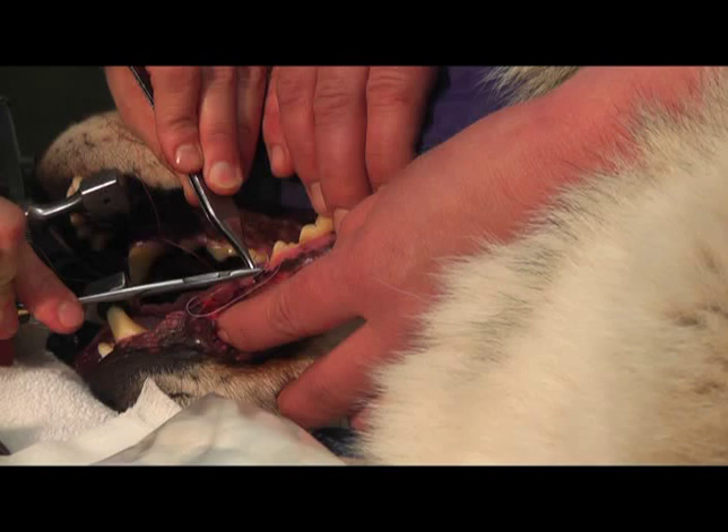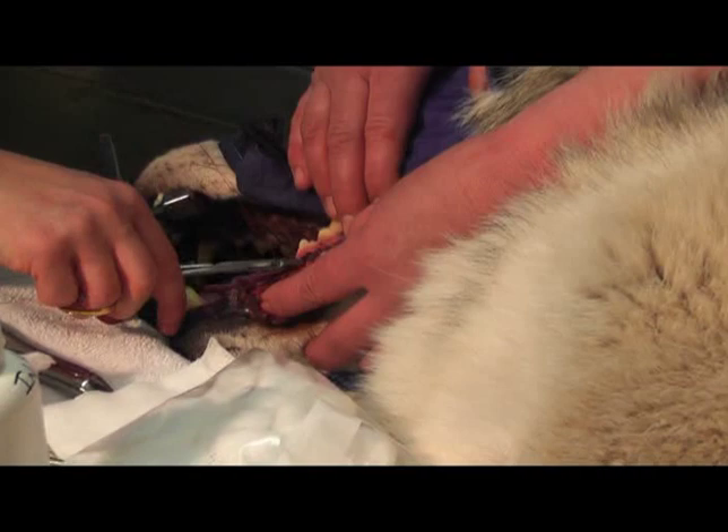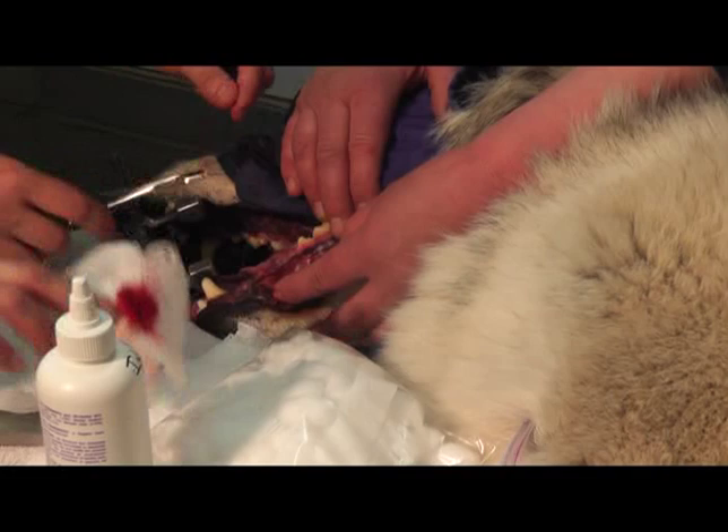After the tooth has been extracted, we use dissolvable stitches to close up that socket so that it doesn't get food debris in there and heals up fairly well. He is also on a course of seven days of antibiotics after this removal. One of the reasons why we do it in March is that with the puppies coming, Grizzer, Aiden, and Denali are going to have direct nose-to-nose contact with the pups.